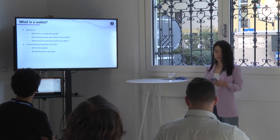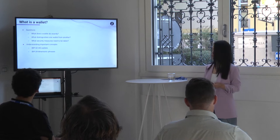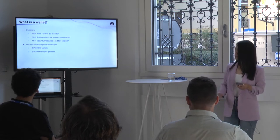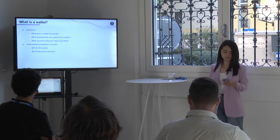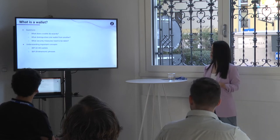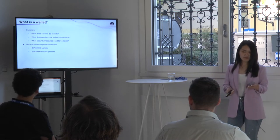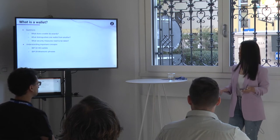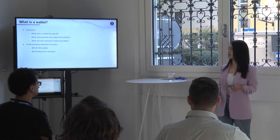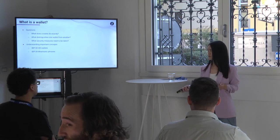We wanted to make sure we understood the fundamentals and revisited some of the ideas of what a wallet is. What does it do exactly? What are the core responsibilities of a wallet? What distinguishes one wallet from another? We also knew wallets were responsible for storing sensitive information, so we were looking at the security measures that needed to be taken for this wallet.